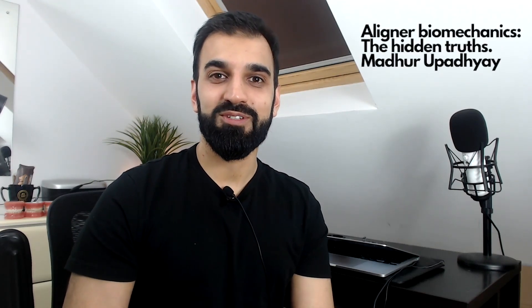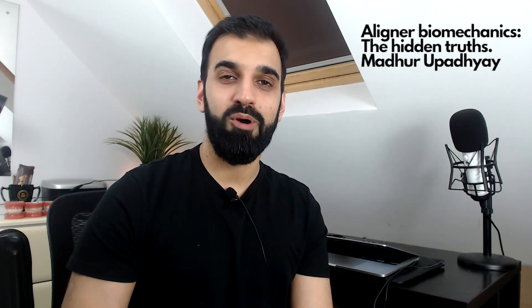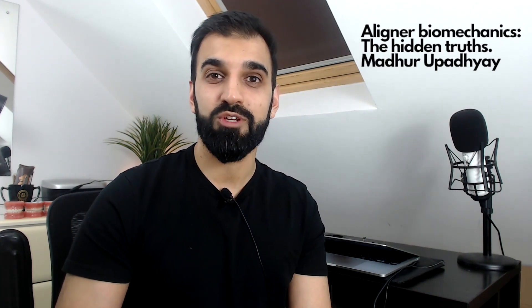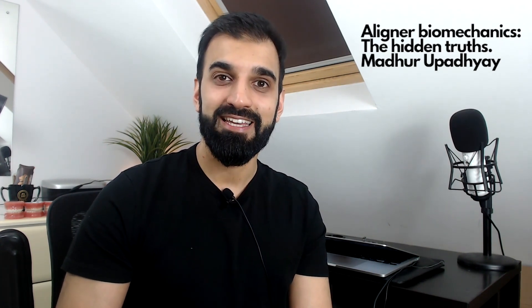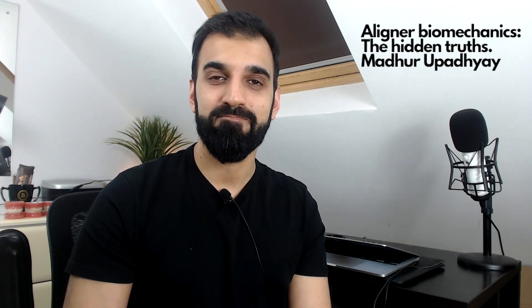Welcome to this episode of Orthodontics in Summary. Today's lecture is entitled Aligner Biomechanics: The Hidden Truths, a lecture by Mada Upadia. Just a quick reminder, the podcast is the opinion piece of myself and may not be 100% accurate to the lecture. However, we try our best to ensure it is. It is independent work of myself and the Orthodontics in Summary team.